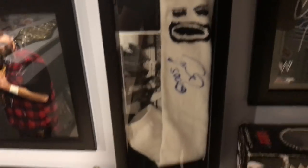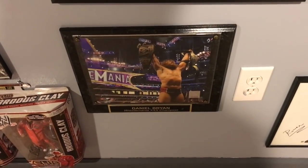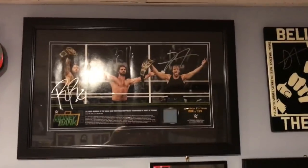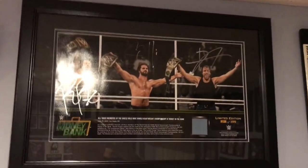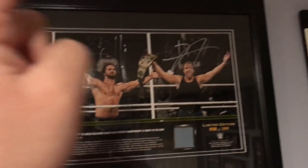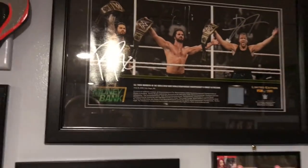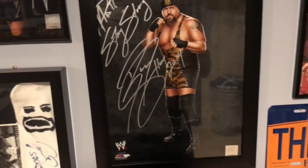Mick Foley signed picture with of course Mr. Socko. Signed Mark Henry Survivor Series 2011 plaque. And a WrestleMania 30 Daniel Bryan wins the WWE World Heavyweight Championship — one of the most badass plaques in my collection, I would have to say, just because I have it personally signed by all of them. It didn't come signed. Roman Reigns, Seth Rollins, and Dean Ambrose when they all held the WWE World Heavyweight Championship in the same night at Money in the Bank 2016. Awesome stuff — piece of the mat, number 27 out of 199.